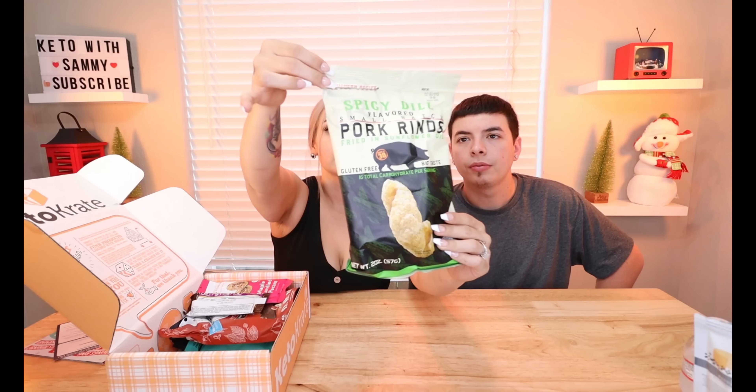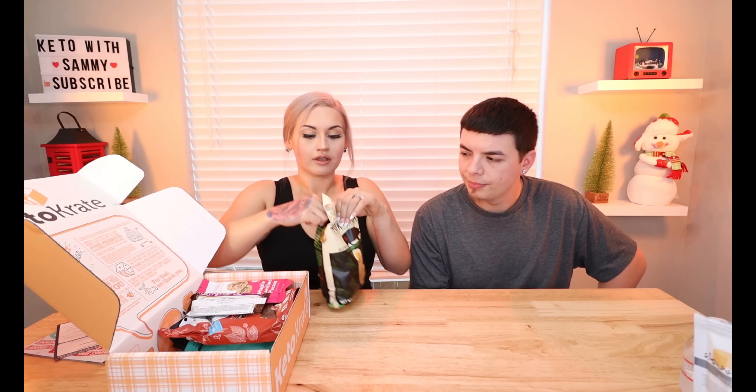Next, we got some pork grinds. Pork grinds are the ultimate chip replacement on keto. This flavor is spicy dill. My husband would probably like these because he loves pickle stuff. It's fried in sunflower oil — spicy dill flavored small batch pork grinds fried in sunflower oil. One total carbohydrate per serving. I've tried a lot of different pork grinds, but sometimes they don't taste like they should.